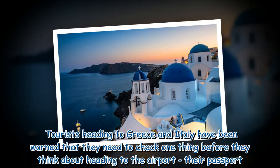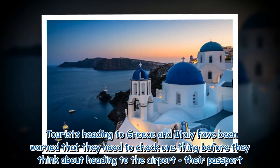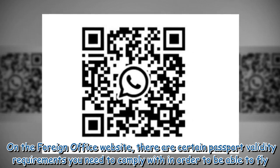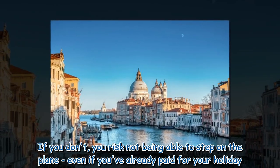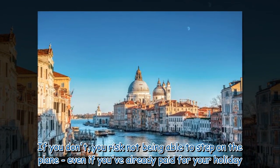Tourists heading to Greece and Italy have been warned that they need to check one thing before heading to the airport: their passport. On the Foreign Office website, there are certain passport validity requirements you need to comply with in order to be able to fly. If you don't, you risk not being able to step on the plane, even if you've already paid for your holiday.